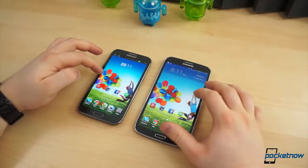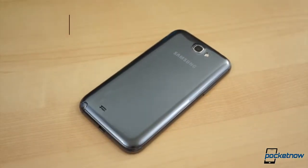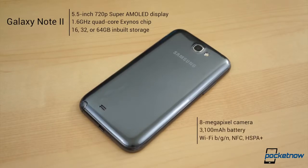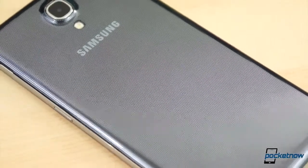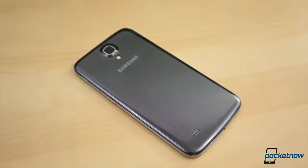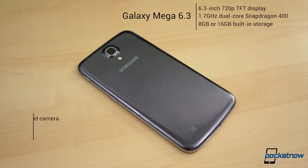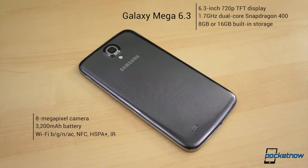There are also some pretty major differences between the two under the hood. The Galaxy Note 2 comes with a 1.6 GHz quad-core Exynos chipset, 2 GB of RAM, 16, 32, or 64 GB of built-in storage with a microSD card slot, Wi-Fi BGN, and a 3100 mAh battery. The Galaxy Mega 6.3 ships with either 8 or 16 GB of storage expandable up to 64 additional GB via microSD, a 1.7 GHz dual-core Snapdragon 400 chipset, 1.5 GB of RAM, a 3200 mAh battery, and an IR blaster.